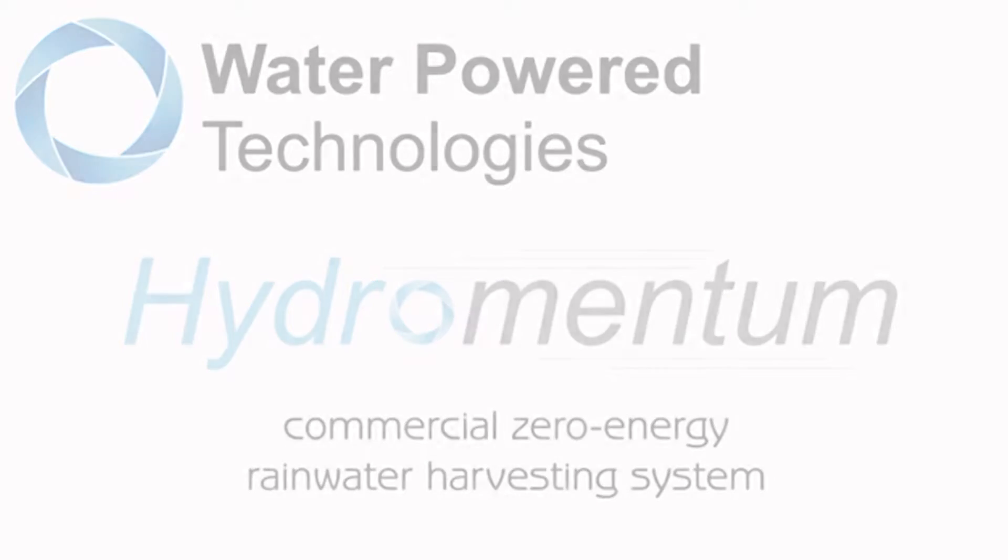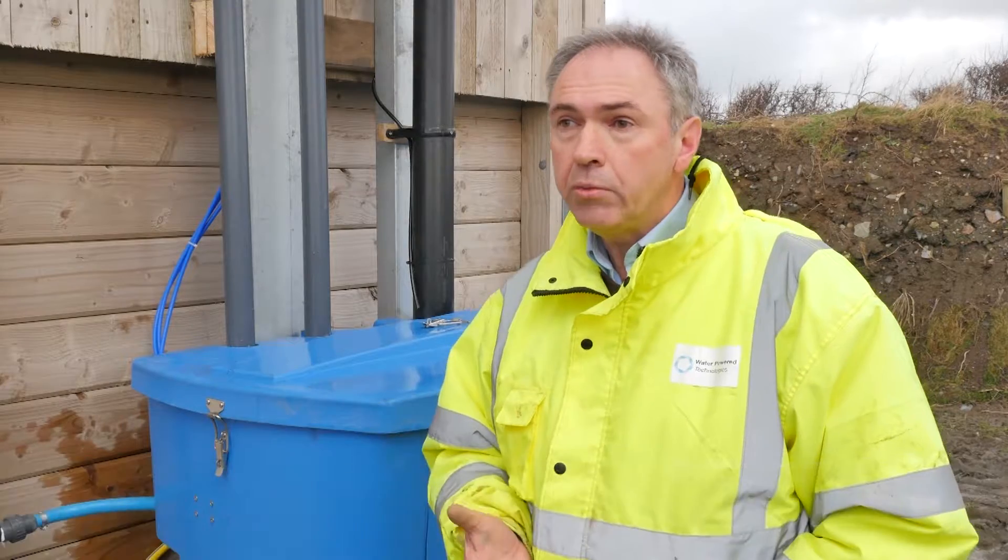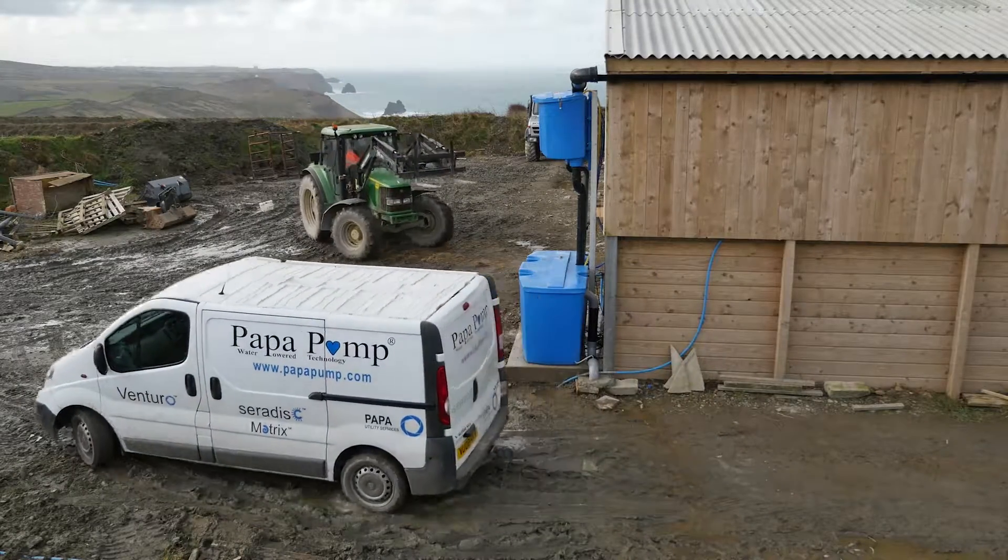A major benefit with the HydroMentum system is that because it doesn't use any power, it will supply the water for whatever you want to use it for free of charge, without the implications of complicated wiring and health and safety implications of that.